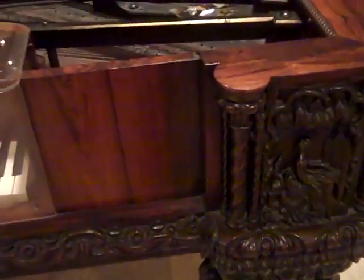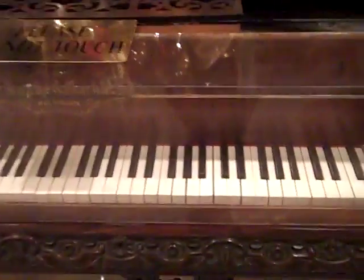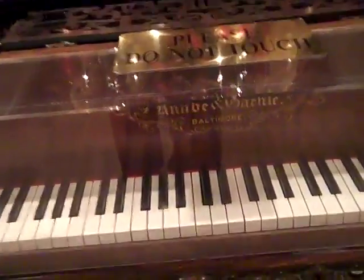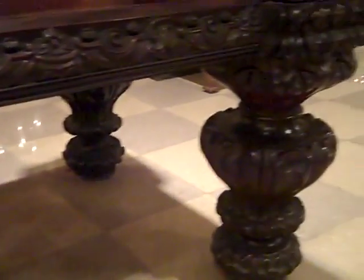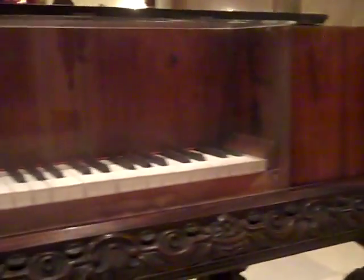Somebody really put some serious time and effort into carving this. It appears to have the same 88 keys as a regular piano. What a cool piece this is. It's an incredible time here.